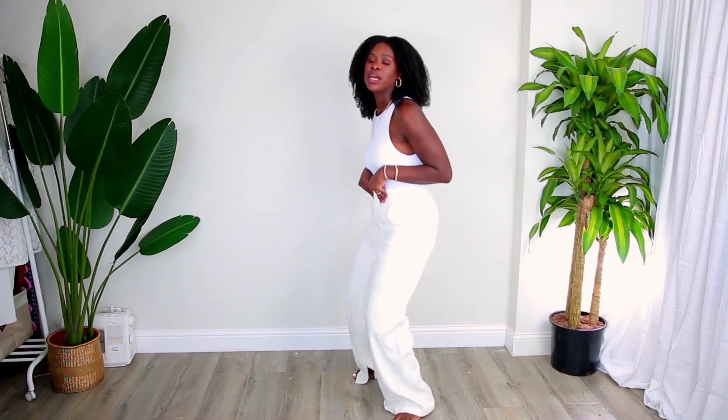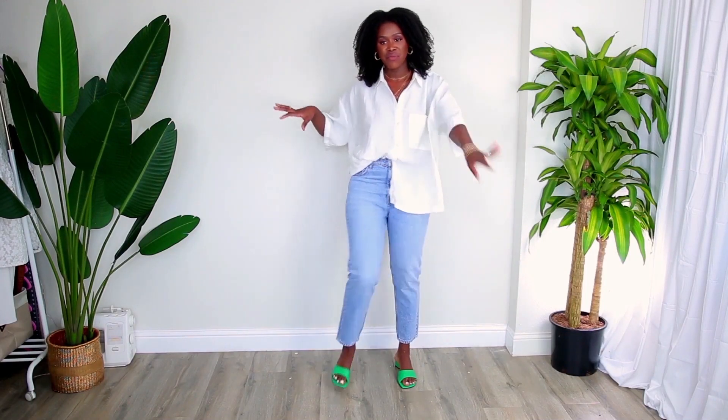Look at it. I said look at it — the ease and the comfort and the stretchiness. Hi loves, welcome back to my channel.